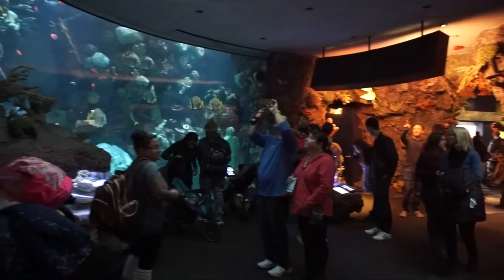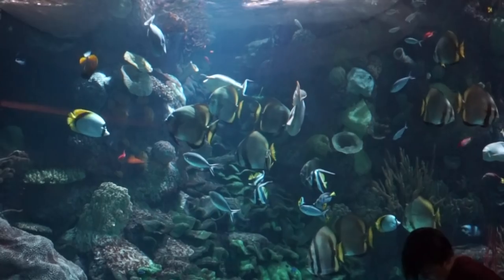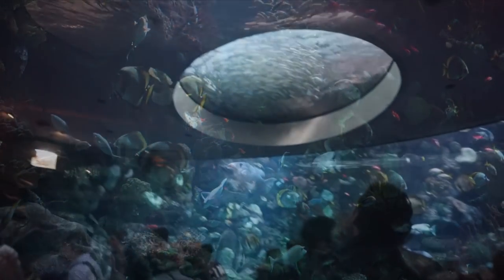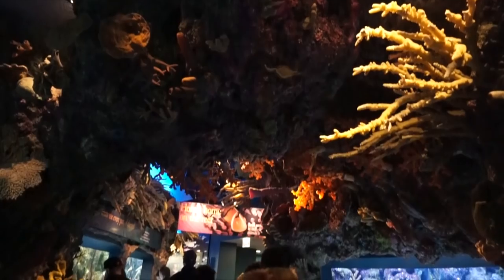The highlight is the 100,000 gallon spectacle known as the schooling fish tank. It's home to over 30 species — damselfish, butterflyfish, triggerfish, and batfish that each follow their own synchronization. It's supported by what lies on top, giving the Wild Reef its immersive purpose of the simulated perspective of a diver, offering you the chance to be in the middle of that tornadic synchronization.